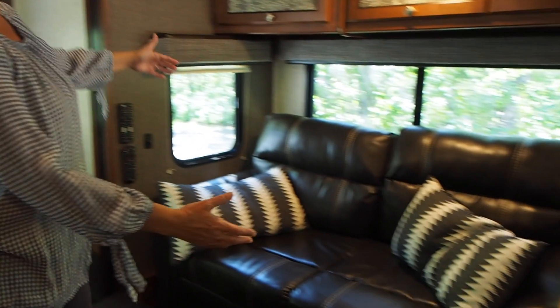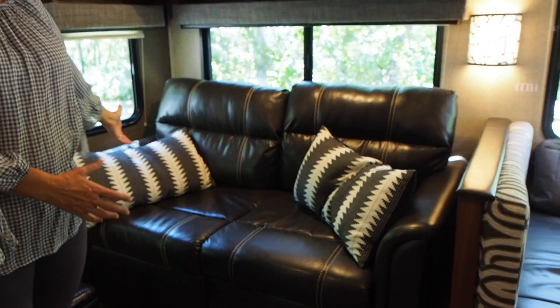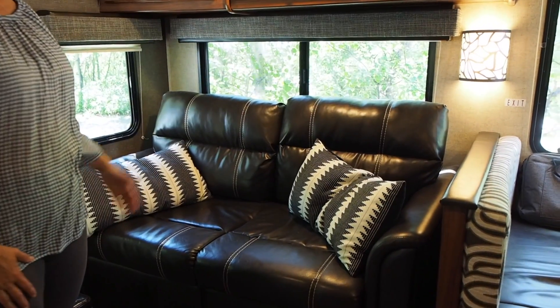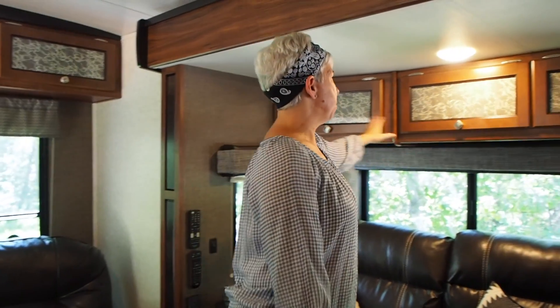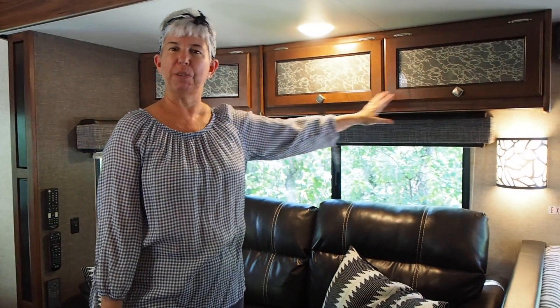This is a nice sofa here and it pulls out to a second bed, but as many of you know, John has said this RV only sleeps two — so not really. And again, more storage up here. Plenty of room for everything.